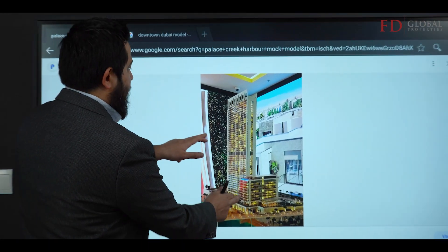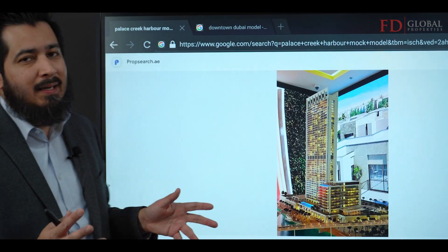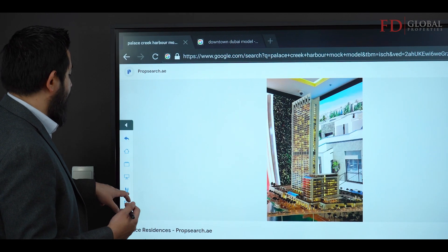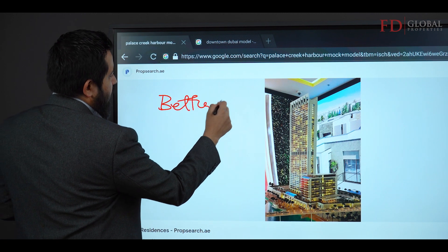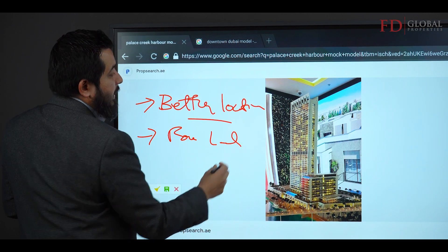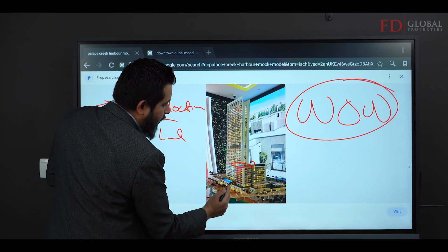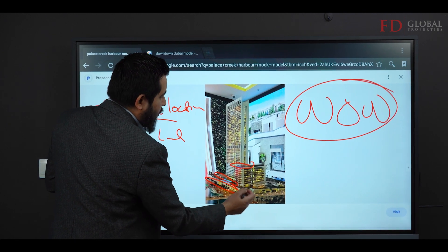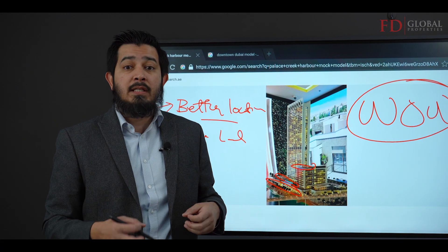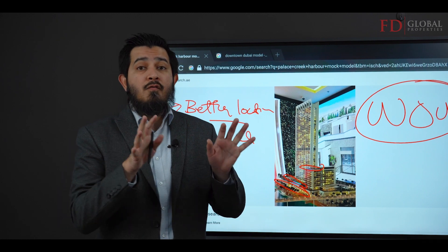However, this is not always how it's sold. Sometimes you go into a developer's office and all you see is one single building model. They'll tell you it's in a great location, but you're going to have to decide whether it's a good or poor location without knowing what's around it. They're going to wow you with the swimming pool and the shops, but you really don't know exactly where it sits or what surrounds it.